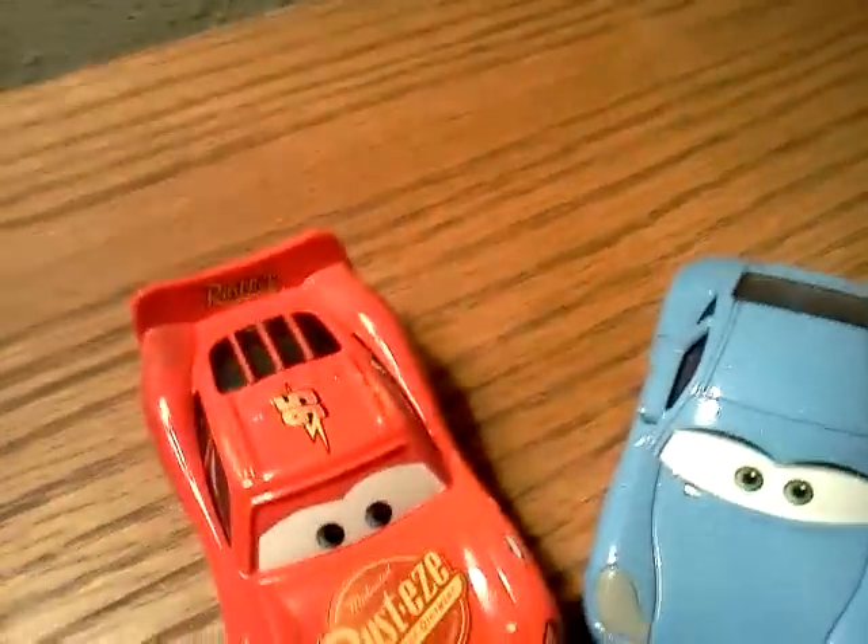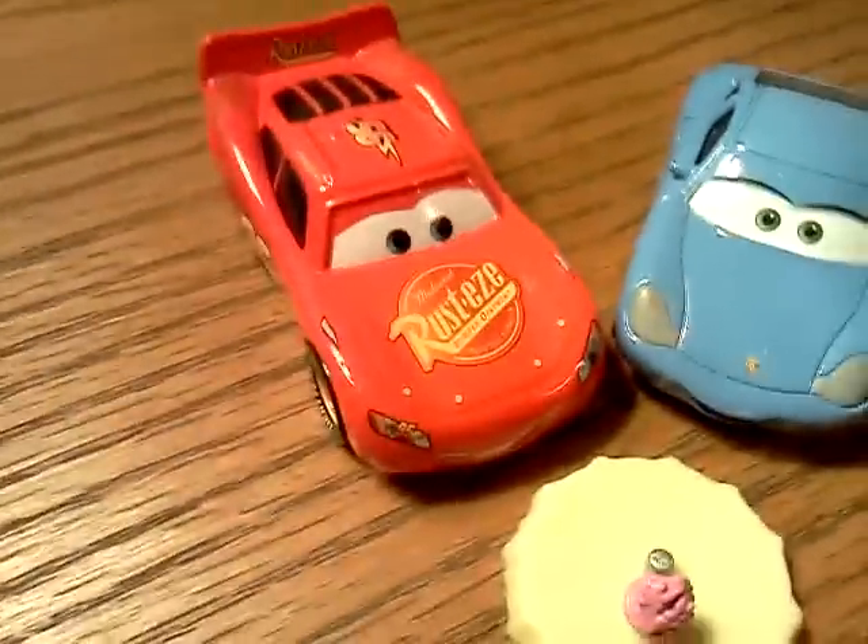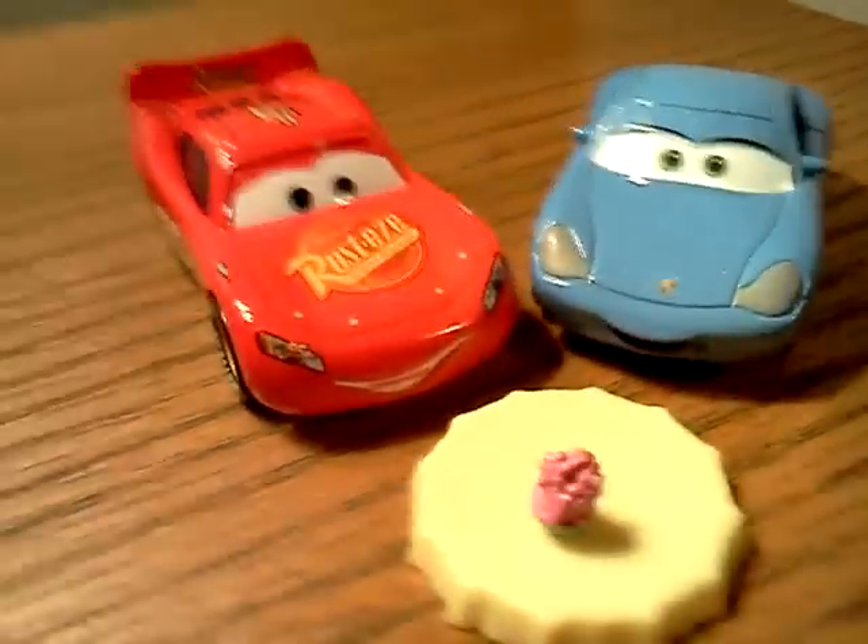They are 1:55 scale die-casts from Mattel. Thank you for watching, please comment, subscribe, and I'll see you next time.